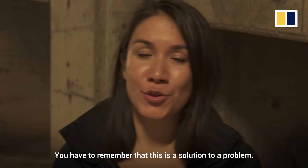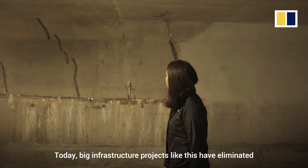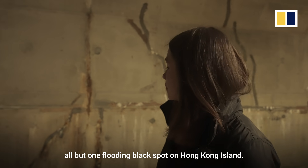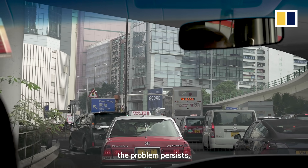You have to remember that this is a solution to a problem. Happy Valley used to be a swampy marshland, and even in the 2000s it was flooding. Today, big infrastructure projects like this have eliminated all but one flooding black spot on Hong Kong Island. But across Victoria Harbour in Kowloon and the New Territories, the problem persists.